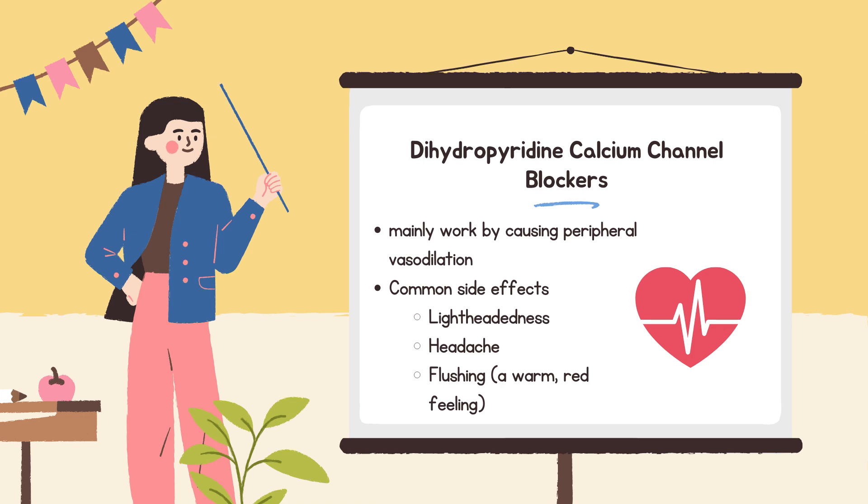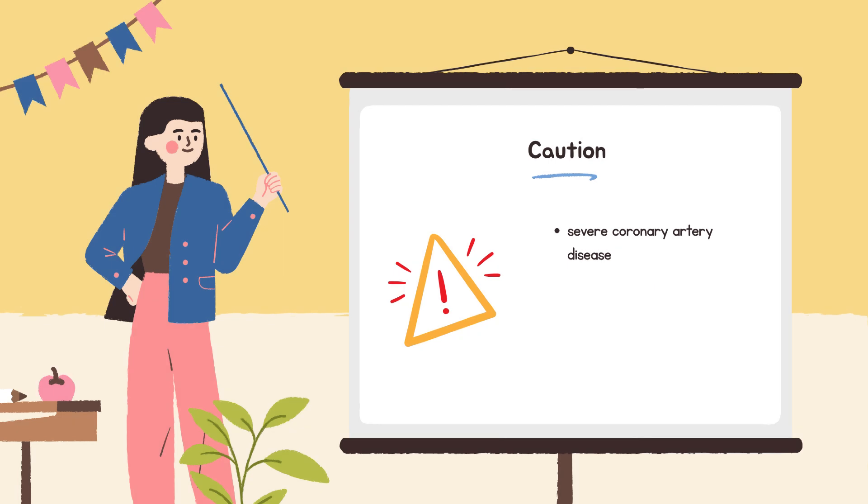Dihydropyridine calcium channel blockers mainly work by causing peripheral vasodilation — widening blood vessels in the body, not just around the heart. Common side effects include lightheadedness, headache, and flushing. In people with severe coronary artery disease, starting or increasing the dose must be done carefully due to the risk of worsening chest pain or triggering a heart attack. Sometimes beta blockers are given alongside to control tachycardia caused by dihydropyridines.